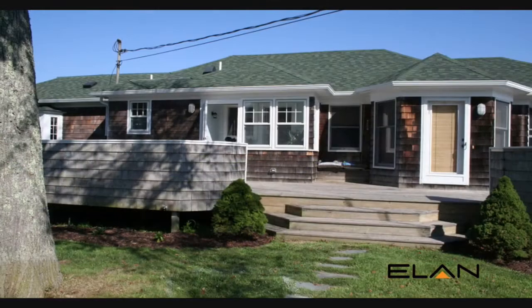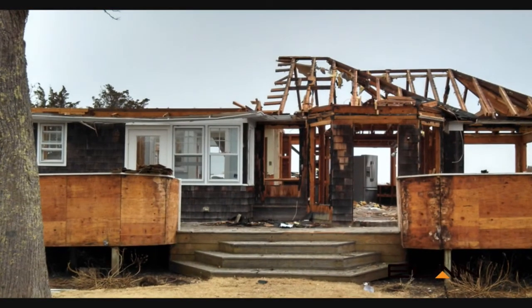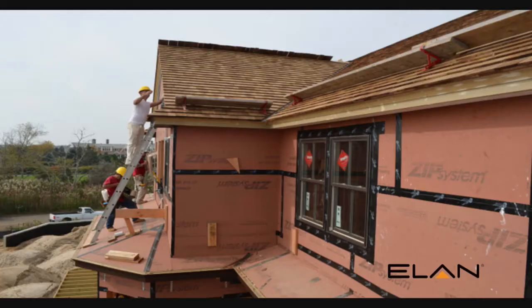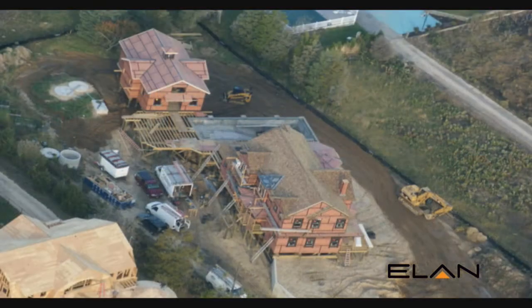We owned a 1940s beach cottage. It was a very simple home, and when Hurricane Sandy hit in 2012 our home's foundation was completely undermined. We decided after Hurricane Sandy that we wanted to build a very resilient home. We thought we want to build the most energy-efficient home we can.